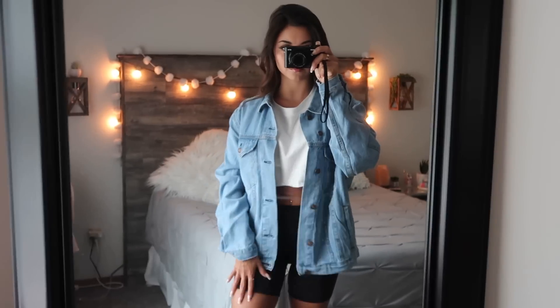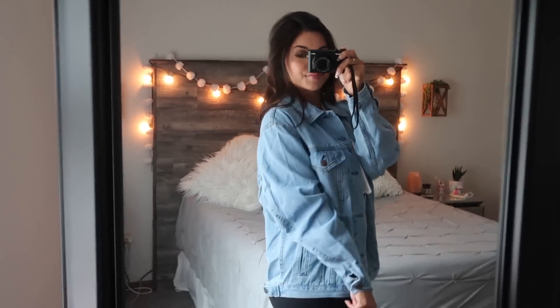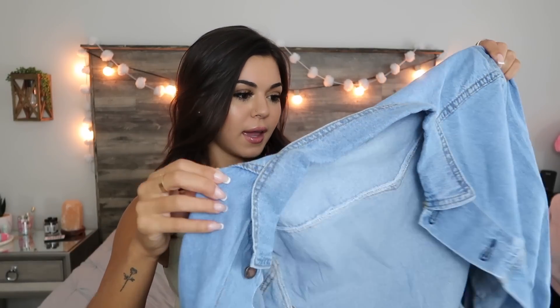This next item — I've been needing a jean jacket for a while now. I've always wanted a darker one like this that's thin and oversized. I think it looks super cute with leggings. I tried it on with that white crop top and yeah, it's super comfy because it's a thin jean jacket. I don't like jean jackets that are really thick where you feel like you can't even move around.